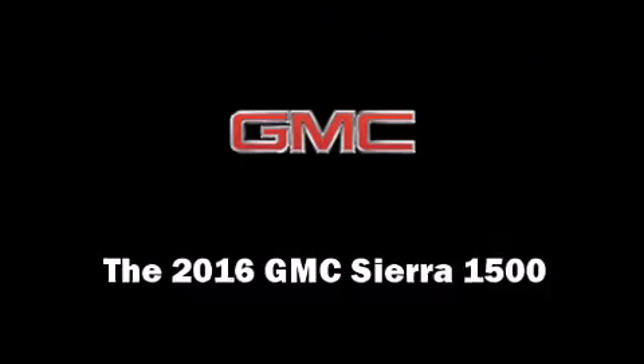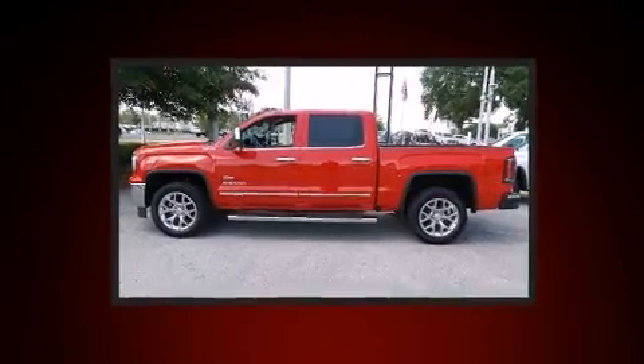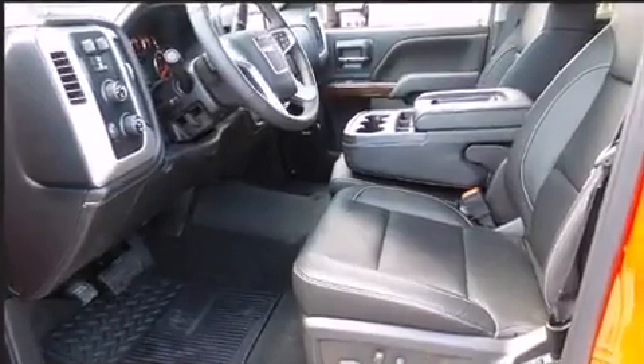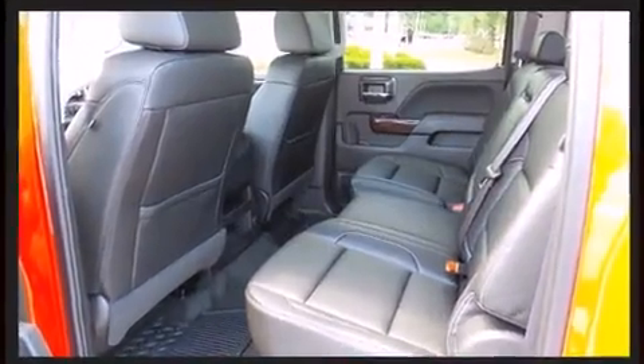The 2016 GMC Sierra 1500 features four-wheel drive capabilities, a durable automatic transmission, and a powerful eight-cylinder engine. It's equipped with tons of terrific amenities but won't break your budget — like power windows, mirrors, and seats, and leather upholstery.